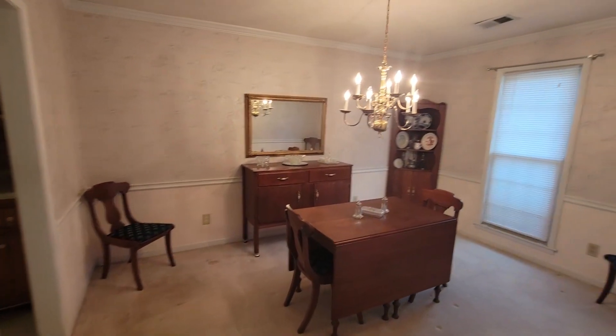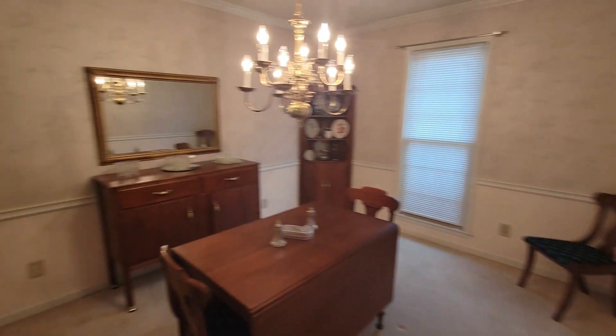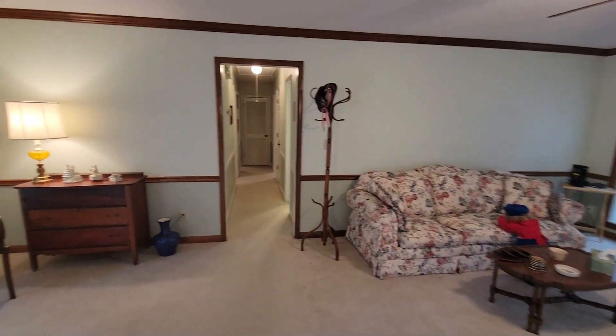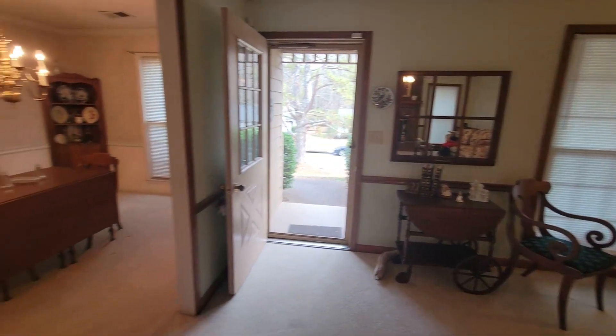We'll pop in here — good size formal dining room. And we'll spin back around. Kind of take a peek down the hallway there to the bedrooms: two bedrooms on the left, one on the right. And that's a look out the front door again.